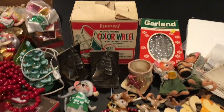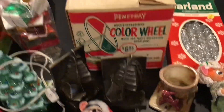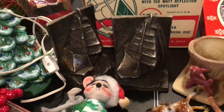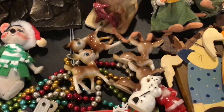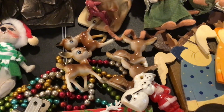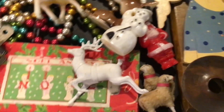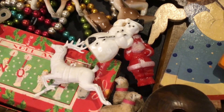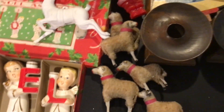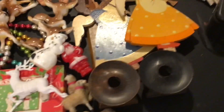It seems like I sold a lot of great items this weekend. A Penetray color wheel sold right away. I have these two awesome old pirate ship bookends, a deer planter, these plastic Hong Kong deer with the blue eyes, some Rosbro rosin plastic ornaments — the snowman and the Santa — and a set of German stick leg sheep.